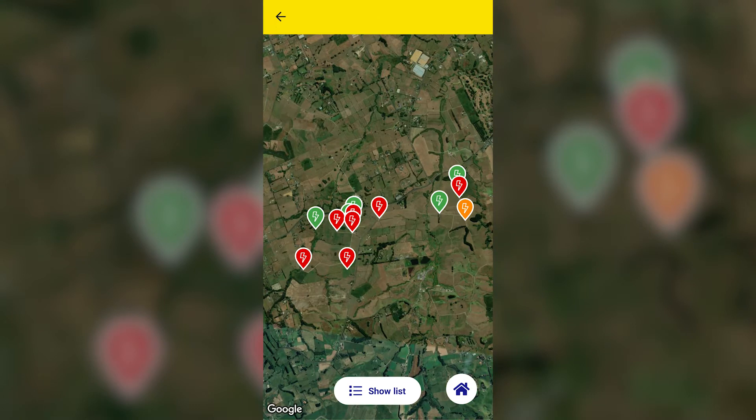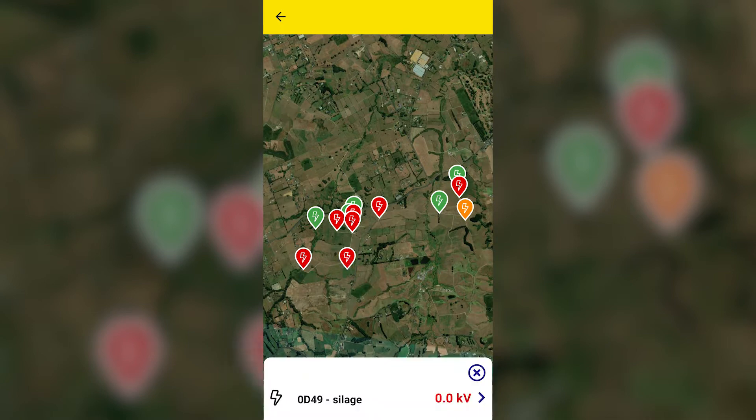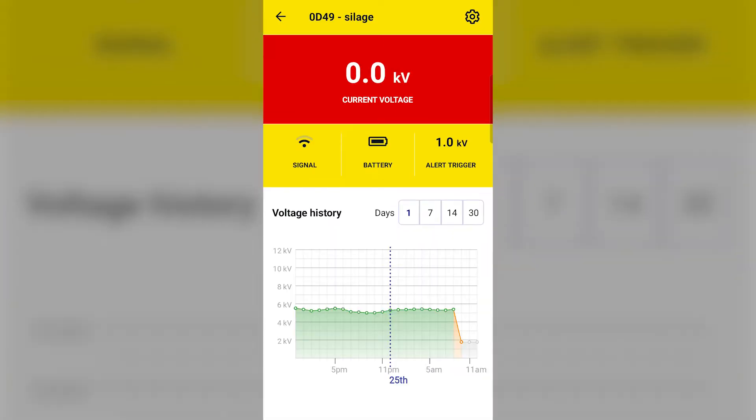Nodes that are green indicate that the electric fence is outputting a strong voltage at that location. Nodes that are orange have had the voltage fall below the warning voltage threshold, and nodes that are red have had it fall below the critical voltage threshold. These thresholds are configurable in the farm settings.